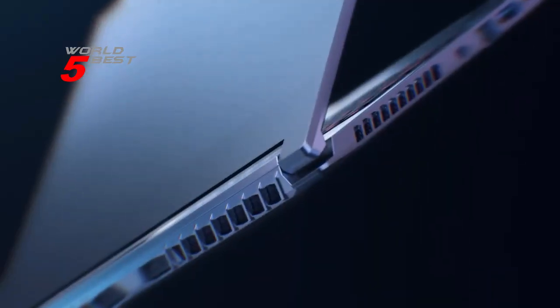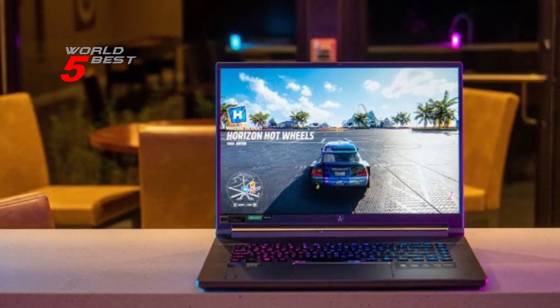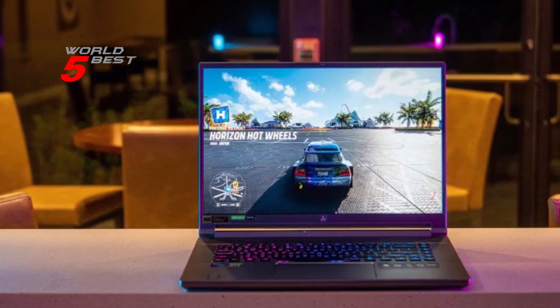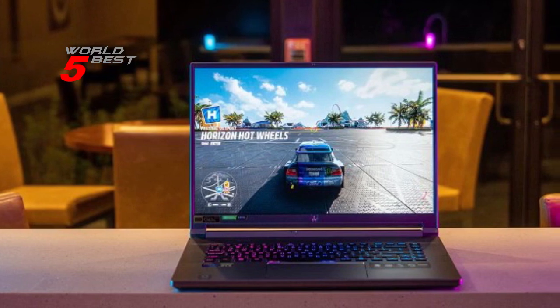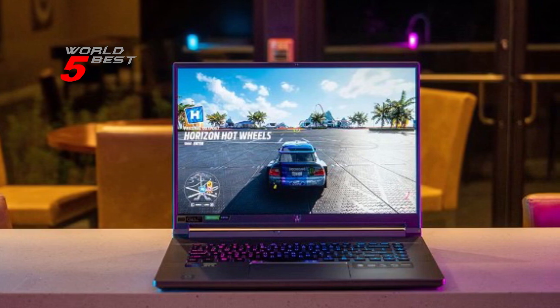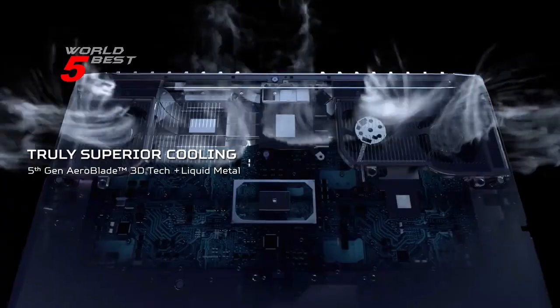With a range of ports for all your accessories, including two USB 3.2 Gen 2 Type-C ports, HDMI 2.1, Ethernet, and a headphone/speaker/line-out jack, you'll be able to connect all your peripherals with ease. And at just 5.29 pounds, the Acer Predator Triton 500 SE is lightweight and portable, making it easy to take with you wherever you go.